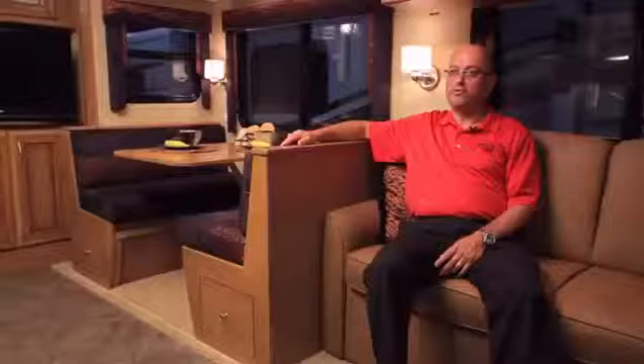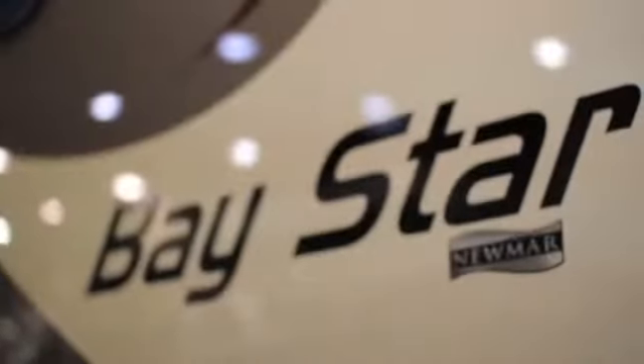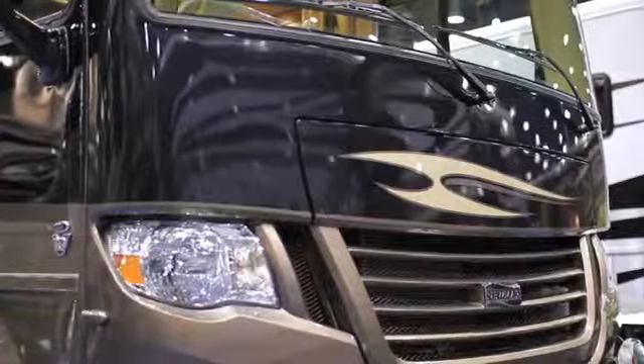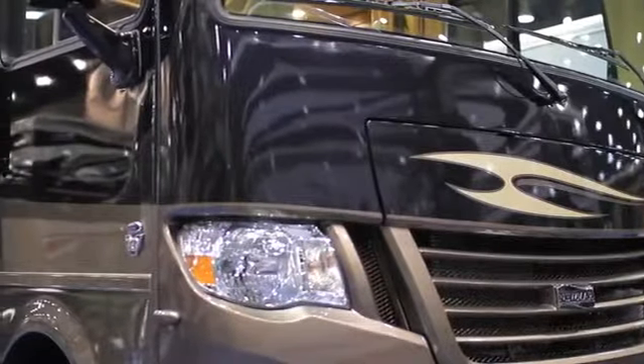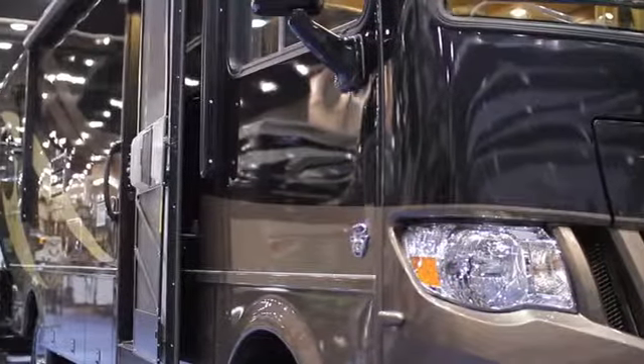With everything you've seen here in this presentation and a retail base price starting at around $115,000, it's no wonder why Baystar has become Newmar's best selling brand. If you'd like to learn more about the 2013 Baystar or any other Newmar product, look us up online at www.newmarcorp.com.